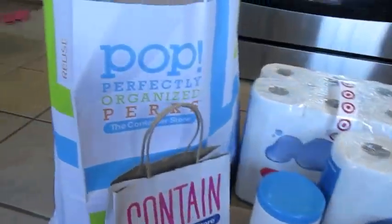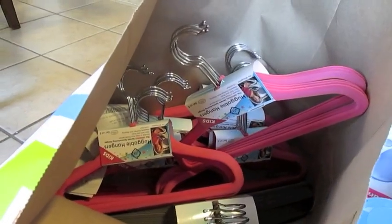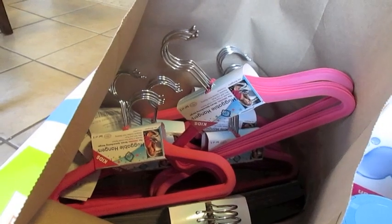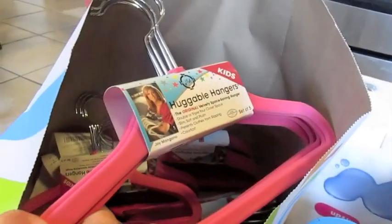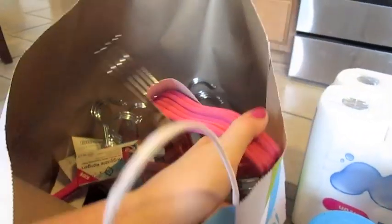I will start over here at the Container Store, and this one's pretty easy because I just got a bunch of those huggable hangers to finish off Natalie's closet, which I will show whenever that is done. These are just the pink kid variety, and these are on sale in the happily organized home sale for $2.99.